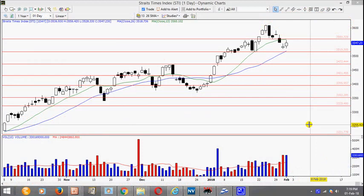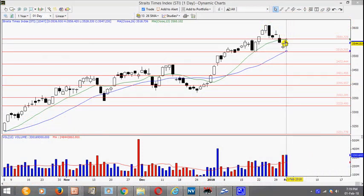Today is 1st of February 2018. The market traded an up bar, up 13 points to close at 3547. This happens after the support at 3560 was taken out 2 days ago, and this is a throwback testing the resistance. The immediate support will be at this level at 3510.